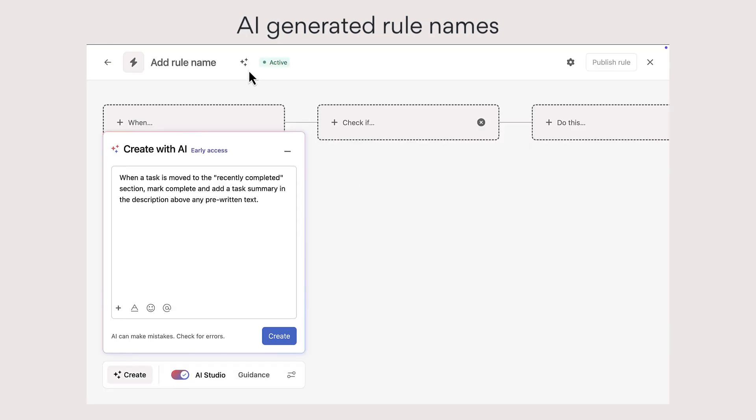Next, use AI to automatically generate a rule name based on the content of the rule.